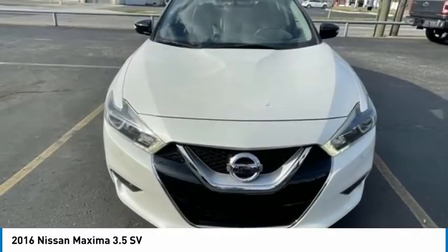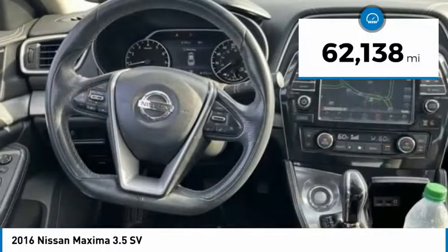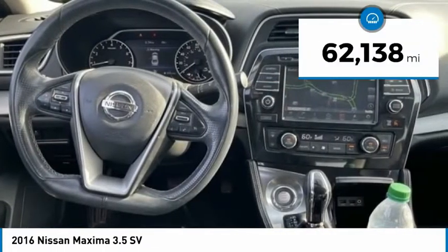Advanced technologies such as Nissan Intelligent Key and Push Button Ignition offer convenience and control. This vehicle has less than 65,000 miles.